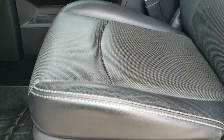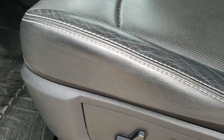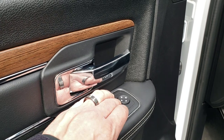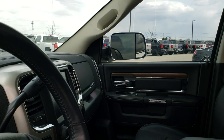Inside, the Laramie package gives you the black leather interior. There are no rips, there are no tears on the seats. Memory driver's seat. Both these seats are heated and cooled. Lumbar, WeatherTech floor mats throughout. Power windows, power locks, power mirrors — and these mirrors do power fold in. I always like showing both sides so that you know they're working properly.